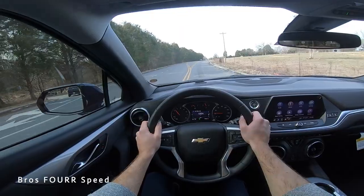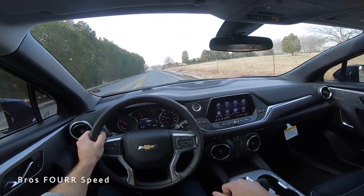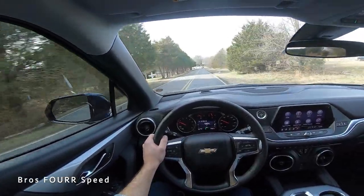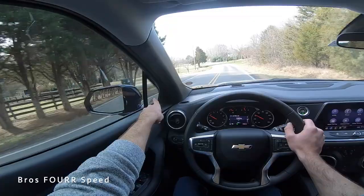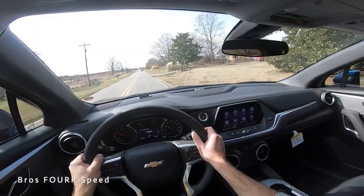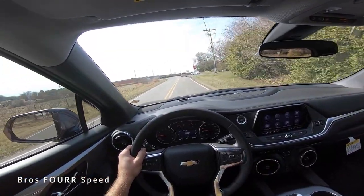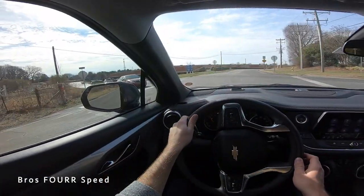Switching over to the POV angle for the 2022 Blazer, you can get a feel for what it's like to be behind the wheel. Really nice infotainment system right in the middle, all the controls as you've already seen. This is a really comfortable vehicle — very quiet, and visibility from the driver's seat is great all around. I like the addition of this small window just in front of the side mirrors so you can see over the passenger side. The C-pillar is pretty bulky in the back, but you do have that small window and your side mirrors, so there's no issues there.